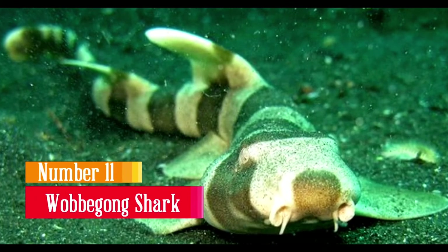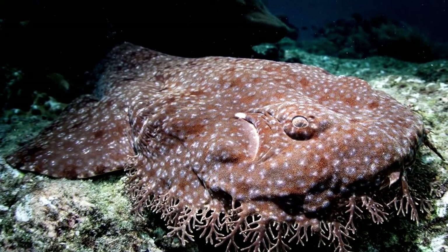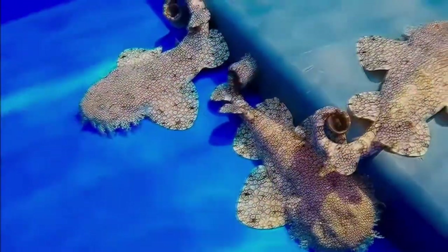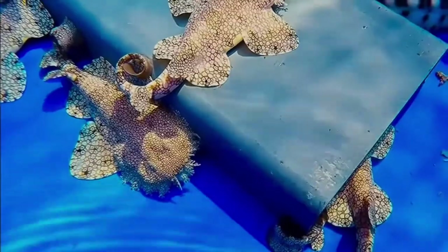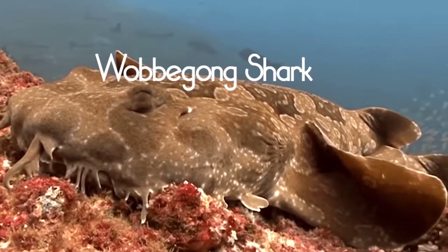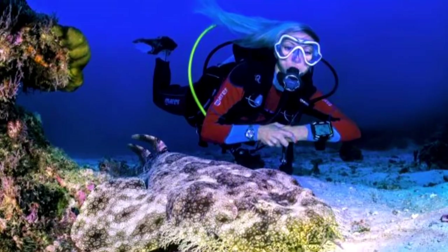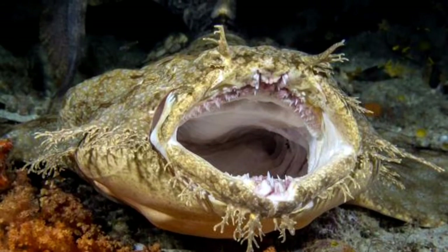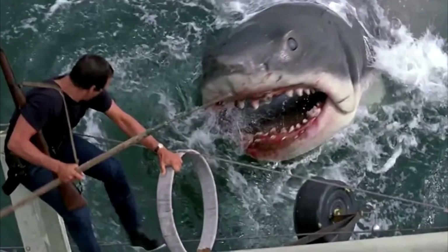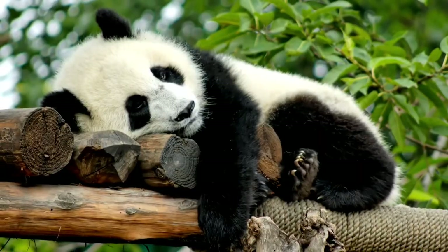Wobbegong Shark. This creature dwells on the ocean floor of Indonesia and Australia. They are nicknamed the carpet shark because of how they love to hug the floor of the ocean. They are sit-and-wait predators, and they lure unsuspecting prey towards them with the help of their tassels, which also sense movements around them. They look so much like their environment that some prey can even go as close as touching them without noticing their presence — but by then, it's already too late. This type of shark is surprising given the natural stereotype of sharks as active, aggressive hunters.